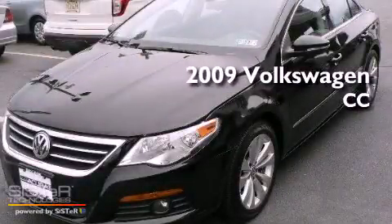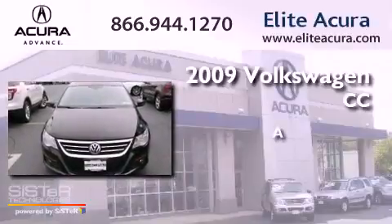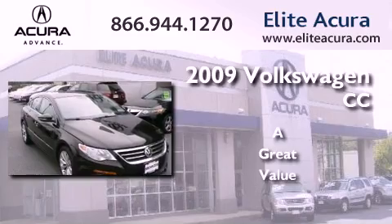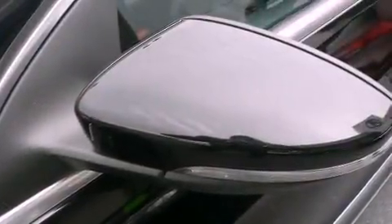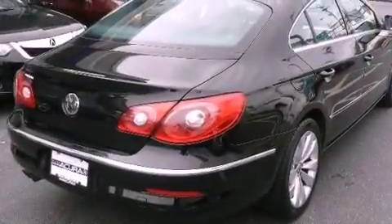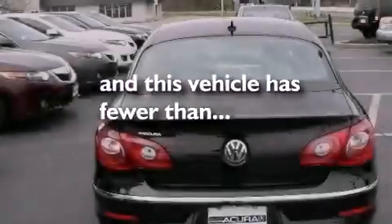This is a 2009 Volkswagen CC. Features include a sport suspension, air conditioning with automatic climate control, an auto-dimming rearview mirror, an engine immobilizer theft deterrent system, front fog lights, an anti-lock braking system, and this vehicle has less than 33,000 miles.